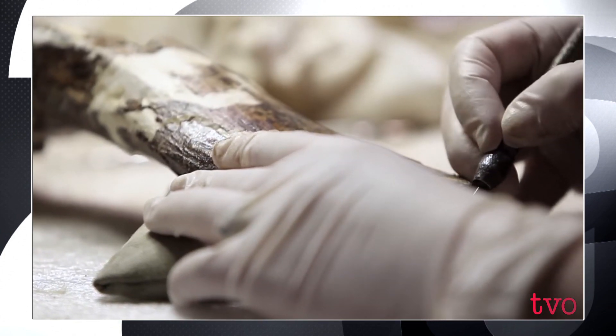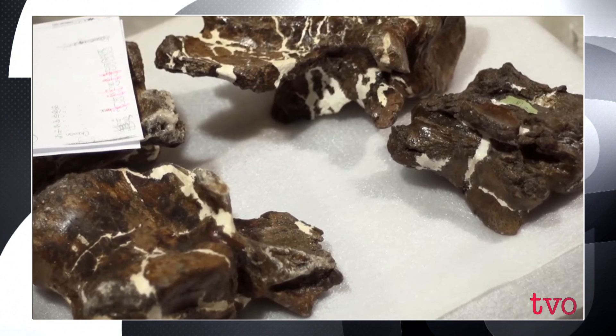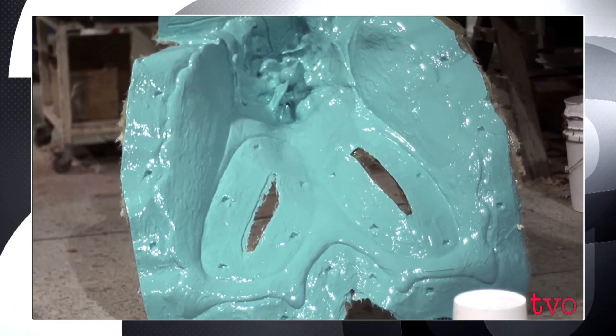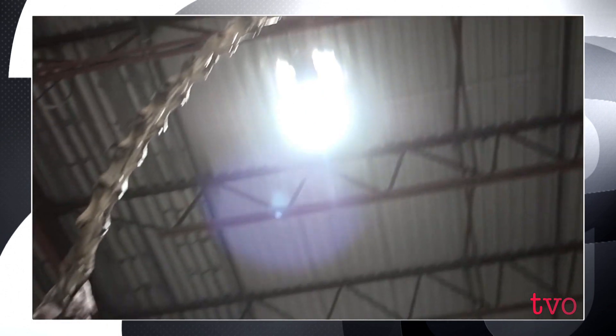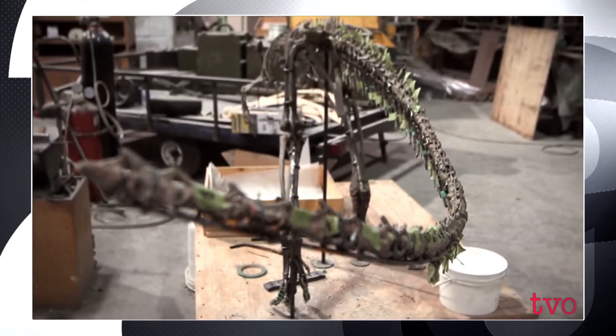Once the fossil is prepared out, we take moulds off the fossil. If the fossil is not complete, we reconstruct it, mould it, take moulds. We paint on an RTV silicone rubber, make an impression of the bone — both sides. Pull the rubber off, then we have a mould. Then we cast into the mould, and then we assemble the skeleton. Once we're finished here, it goes into a museum and it's there for another 50 years.